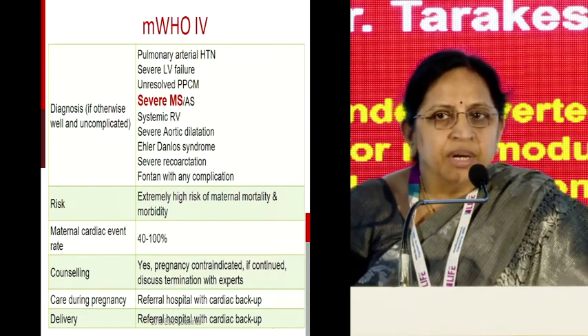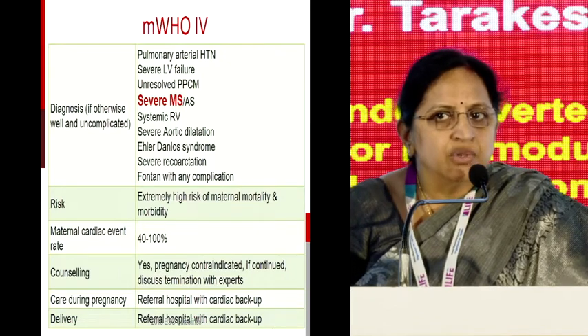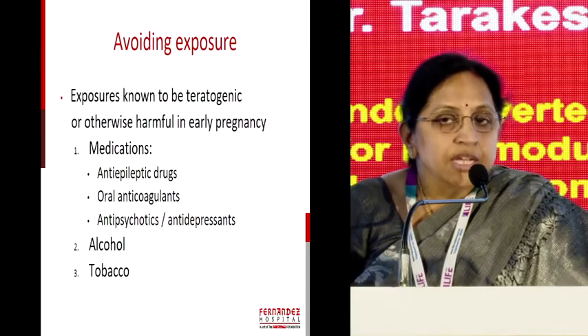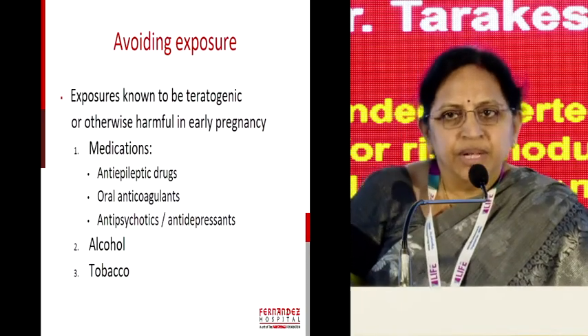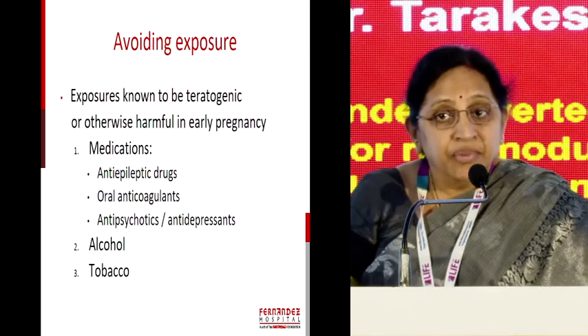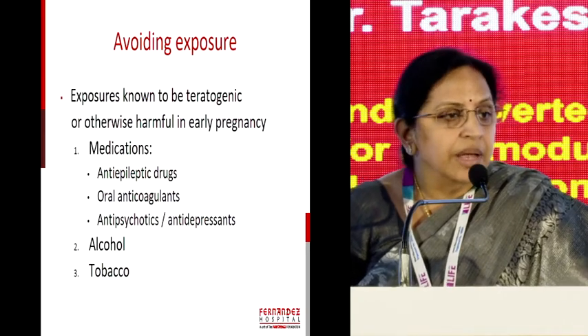Modified WHO class 3 — the mother who has rheumatic heart disease with valve repair done and is on anticoagulants — she has both maternal and fetal risk; 19 to 27% is the maternal cardiac event rate like failure or thromboembolism. Referral with cardiac backup is necessary. Modified WHO class 4 is where pregnancy is contraindicated. But still we get women with pulmonary artery hypertension, and we should be very clear: mortality will be as high as 40%. We need to have evidence to talk to them, counsel them, give the facts, but not scare them — and stand with them. That is how preconception counselling helps.